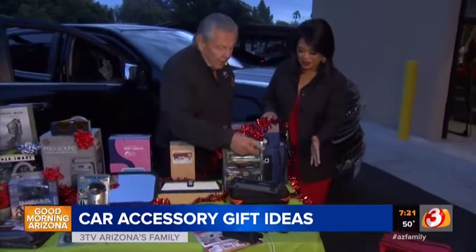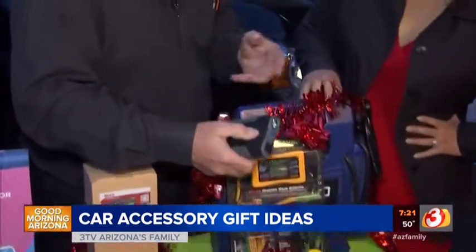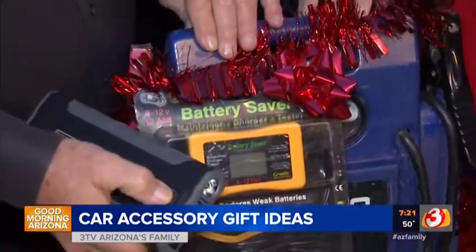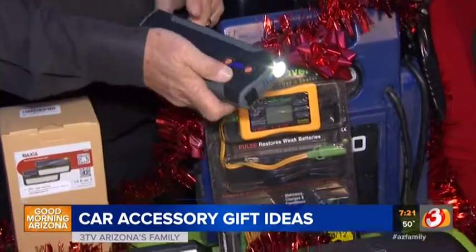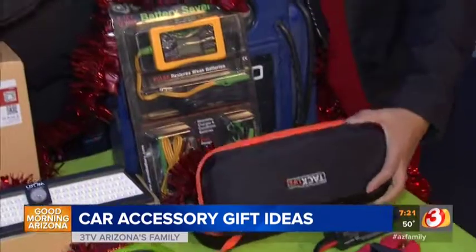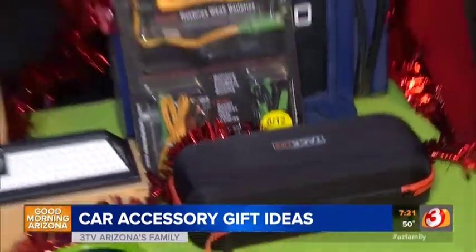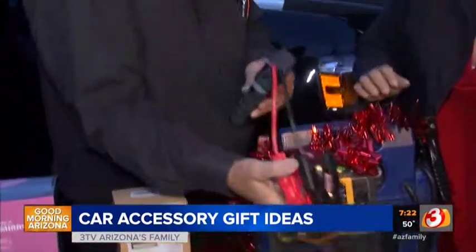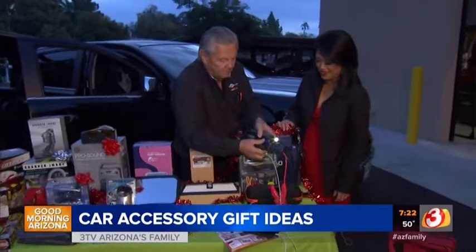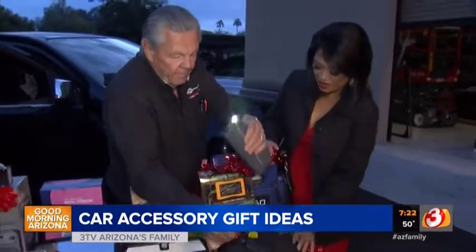Last but not least, remember the old days when we used to get those big jumper cables to jump-start cars? This is a jump starter — in this little box — and it will handle up to a large diesel. You just hook it up, and it does other things too: you can charge your phone. It's pretty unique. Track Life makes that.